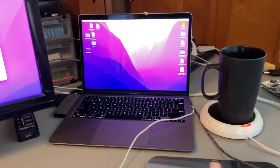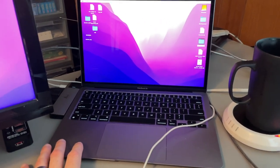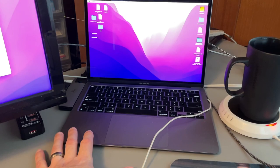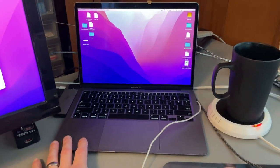So I usually switch back and forth between using this thing right here, which is a MacBook Air. I think it came out in 2020. It's the M1 processor version with 16 gigs of RAM.